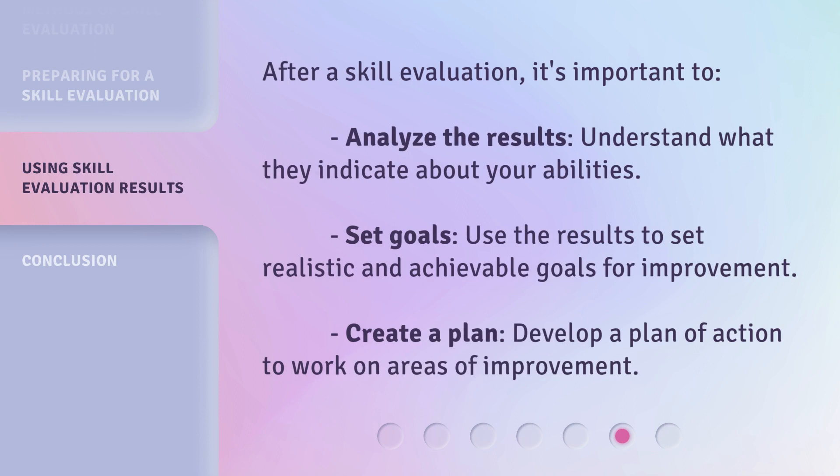After a skill evaluation, it's important to analyze the results and understand what they indicate about your abilities. Set goals — use the results to set realistic and achievable goals for improvement. Then create a plan and develop a plan of action to work on areas of improvement.